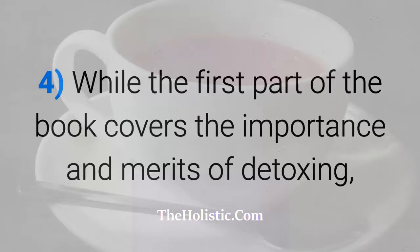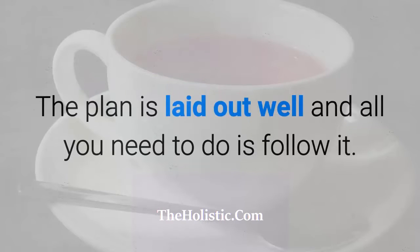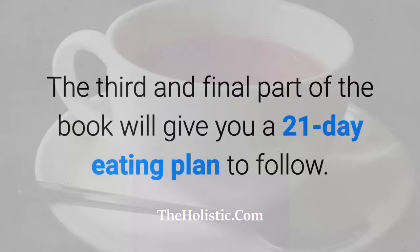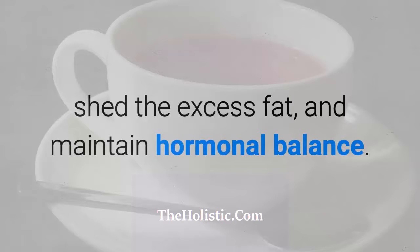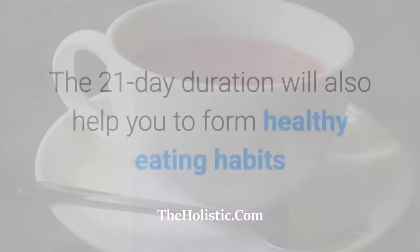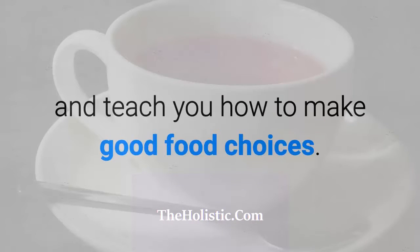While the first part of the book covers the importance and merits of detoxing, the second part explains the 14-day detox and what you need to do — the plan is laid out well and all you need to do is follow it. The third and final part of the book gives you a 21-day eating plan to help you burn more calories, shed the excess fat, and maintain hormonal balance. The 21-day duration will also help you form healthy eating habits and teach you how to make good food choices.